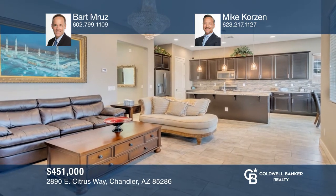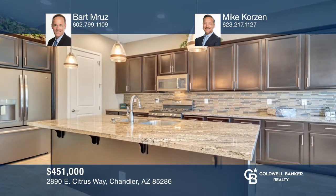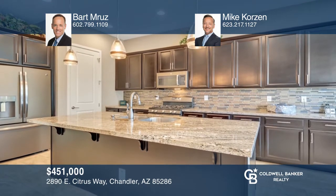Welcome to this beautiful Chandler single-level home in Sendera Place. This home has character, gorgeous curb appeal, and amazing interior upgrades. Once inside, high ceilings contribute to the open floor plan and numerous oversized windows create abundant natural light. The highly upgraded kitchen offers granite counters, extensive backsplash, and leads to a nook. The master bedroom has a walk-in closet and an ensuite with a separate tub and shower. For a private tour, call Bart Maruz and Mike Corson.